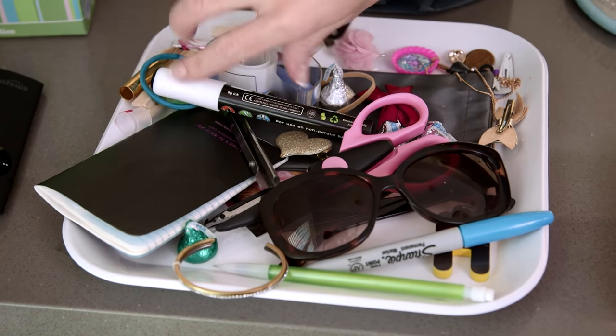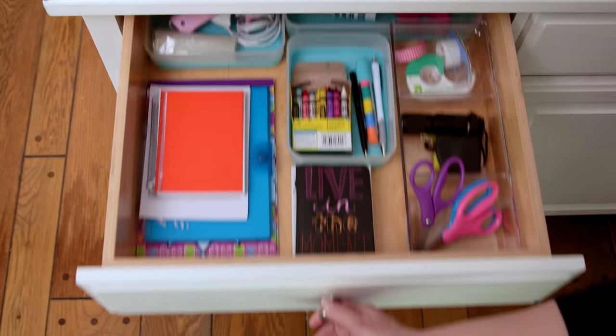Number three: create homes, again based on frequency of use. A lot of the stuff was on the counter because we used it all the time, so I moved that to the very first drawer. Now it's a functional junk drawer.